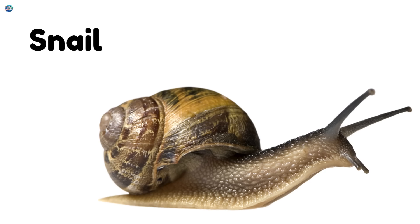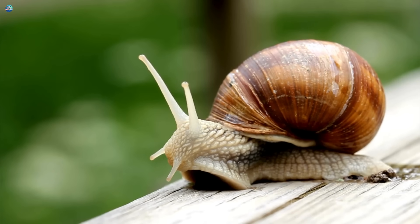Snail — it has a soft body and carries its home, a shell, on its back.